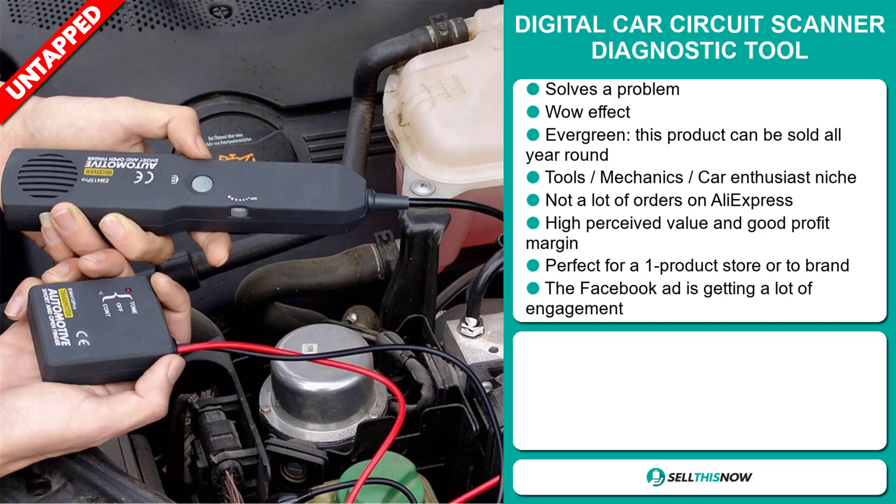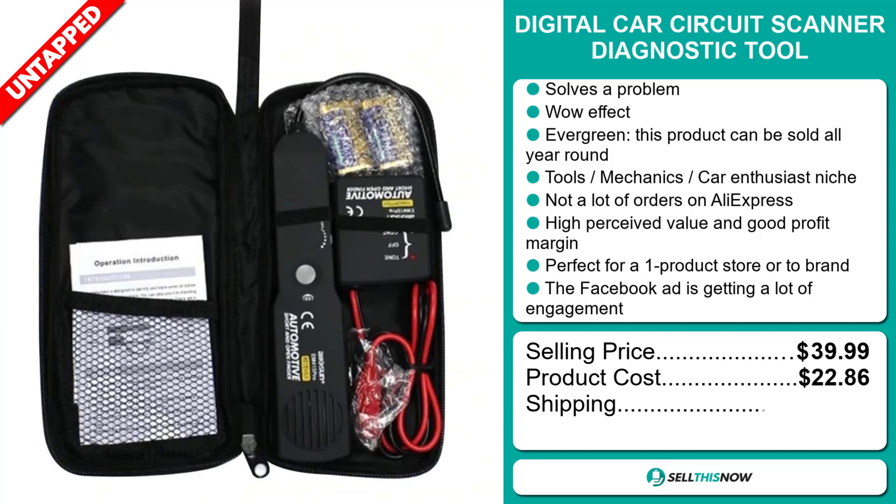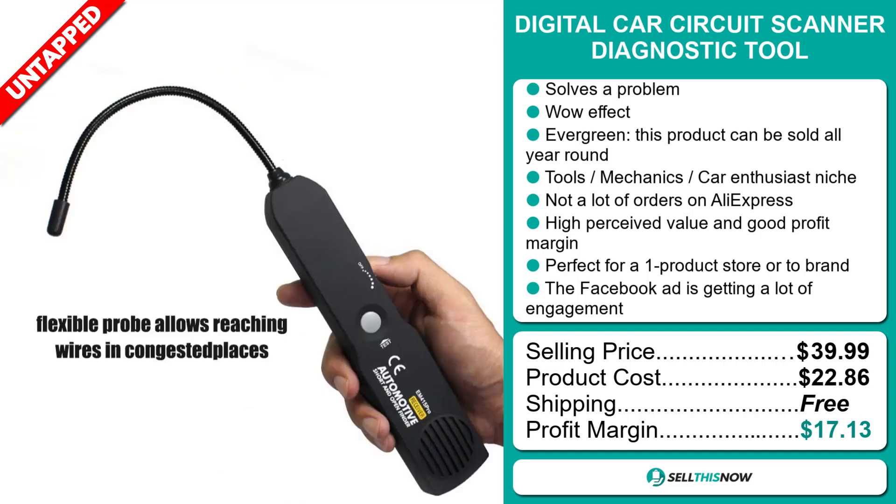The selling price for the digital car circuit scanner diagnostic tool is just under $40, whereas the product cost is only $22.86. Shipping is completely free, so you're looking at a very good profit margin of $17.13. Sell this now.